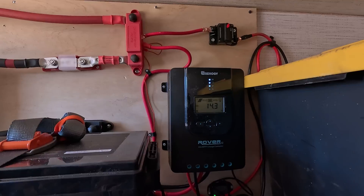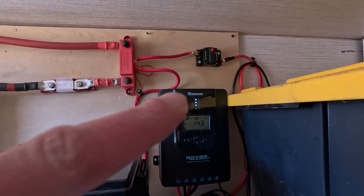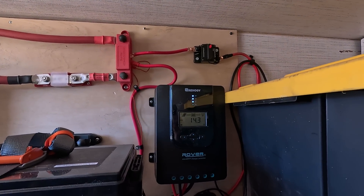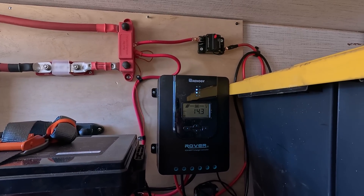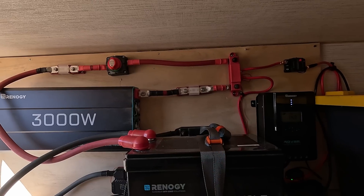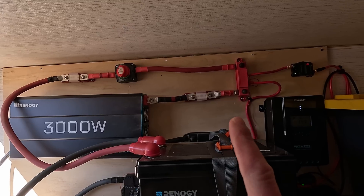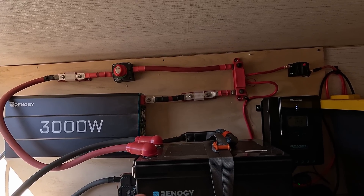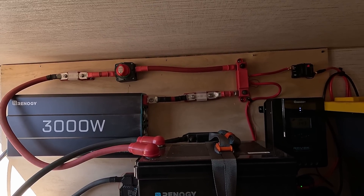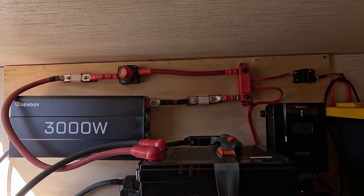The bus bars are also rated at 400 amps, so I know they won't melt. I used 6-gauge cables between the solar charge controller and the bus bars, and 8-gauge cables between the controller and the solar panels — again for safety, to make sure they won't overheat. For the wires going out of the inverter I used 8-gauge as well. You can go online and find charts showing what wire size you need based on the amperage and wire length — it's really easy and fairly straightforward.